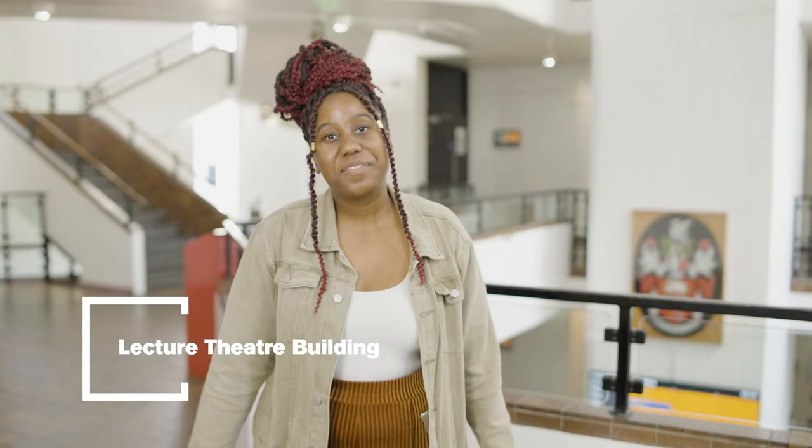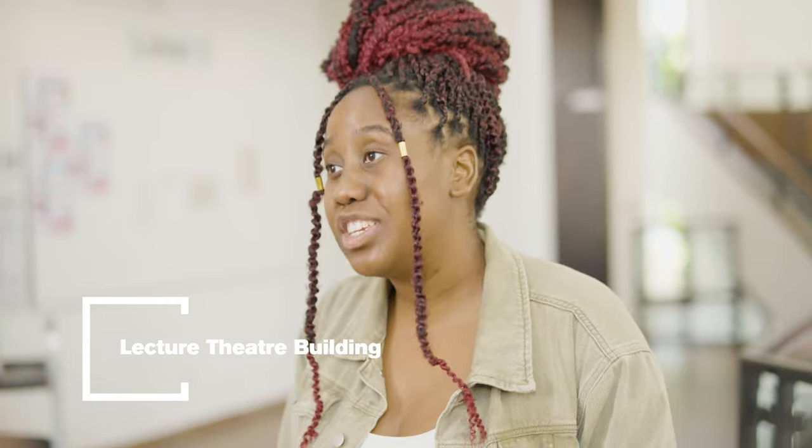Now we're in LTB, the Lecture Theatre Building. This is where you're going to have most of your lectures, but it's also where you'll find the Students' Union cinema.